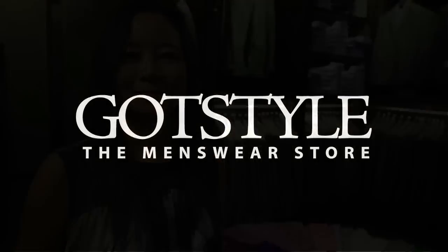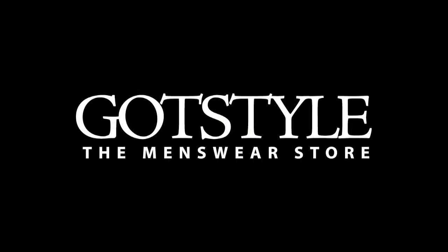So there you have it guys — five surefire ways to stay cool when it's hot outside. Check out our blog; we've got a lot of great pictures on how to mix and match short sleeve dress shirts with colored pants. We'll see you next time. Bye.